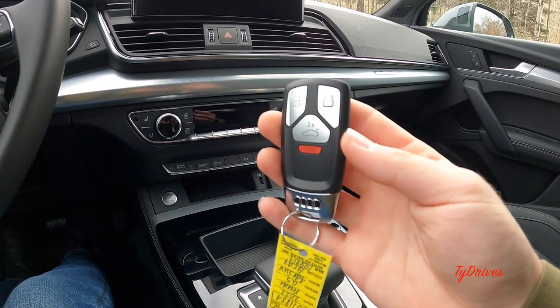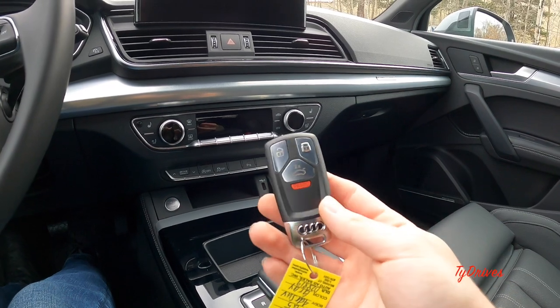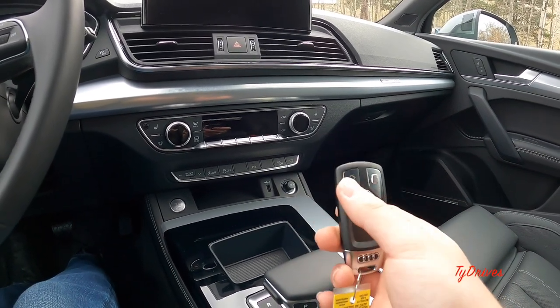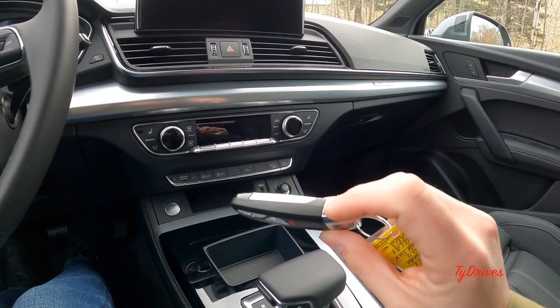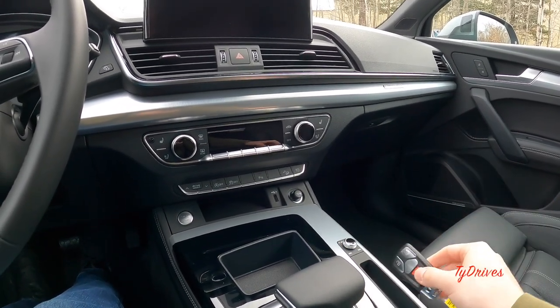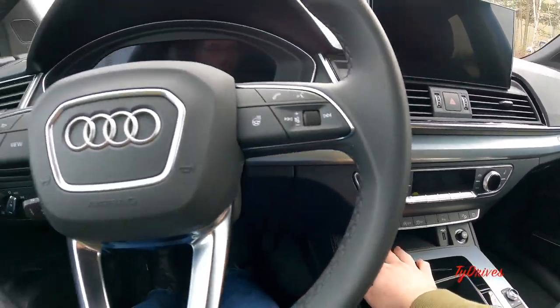Here's the key that you get with the Q5 and lots of other Audi models — a pretty traditional key fob with good style. You have a lock, unlock, trunk release, and panic alarm, plus a couple of buttons on either side. You pinch those simultaneously and a physical key will slide out in case you need it. This car, of course, has push-button start.